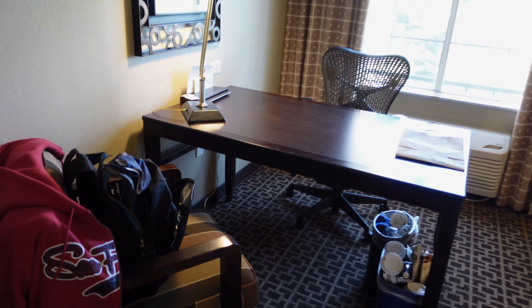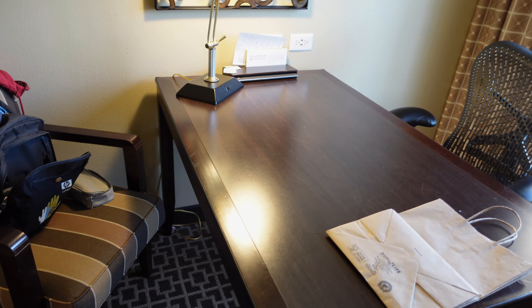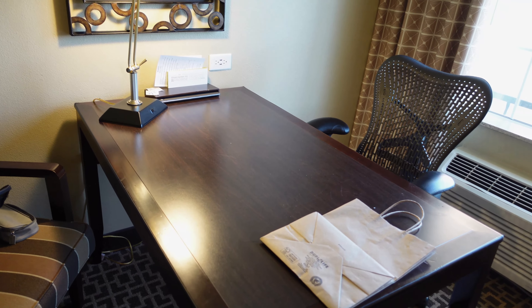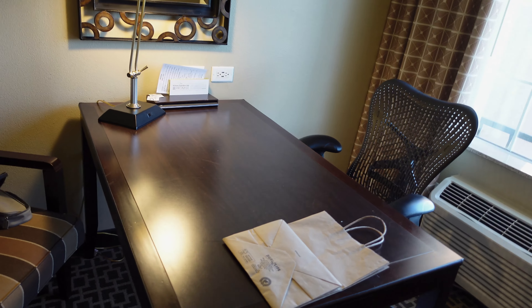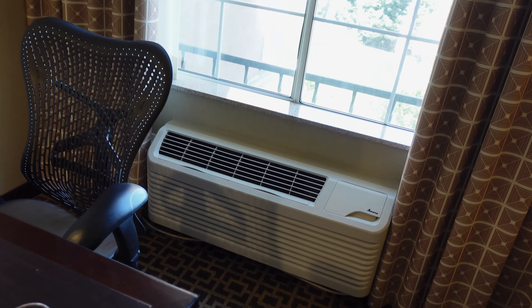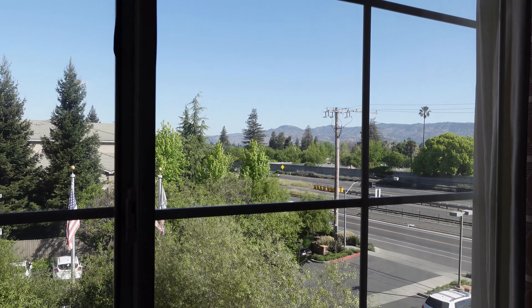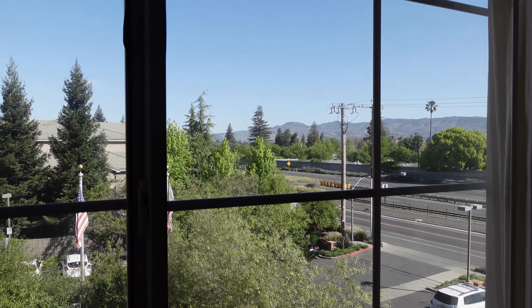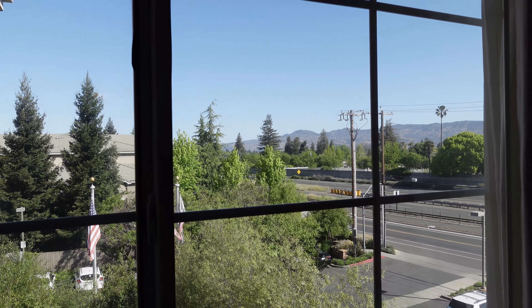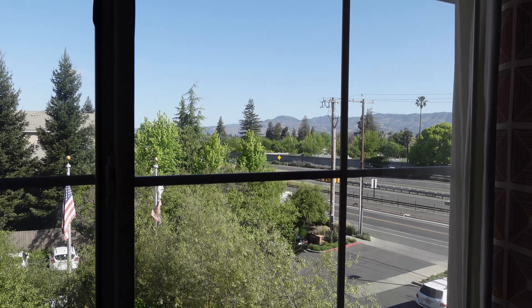You've got a desk area, so if you need to do any work while you're on vacation you can do that — though I'm not exactly sure why they provide a desk, it should be a relaxing area. You've got an air conditioner. Out of room 333, this is the view — a view of the highway and the mountains. Not awful but not the best, but it'll do because you're not going to be staying a whole lot in the room.